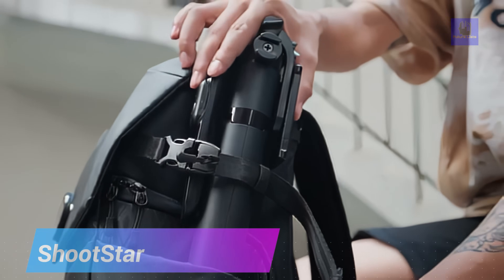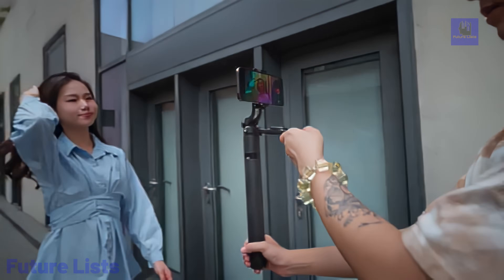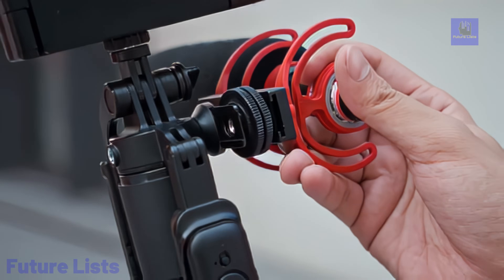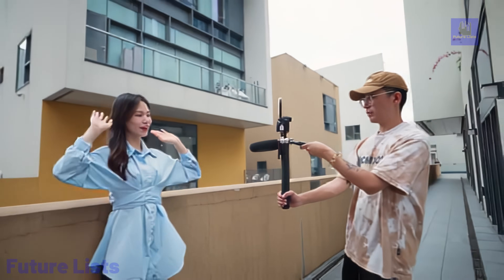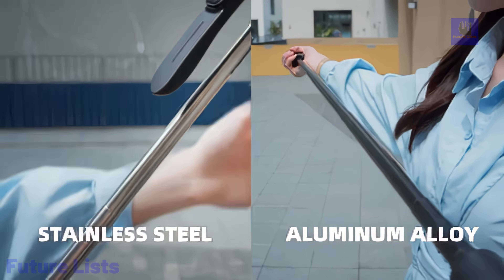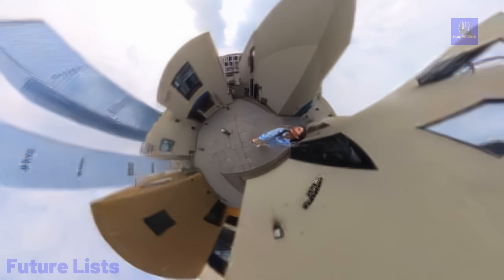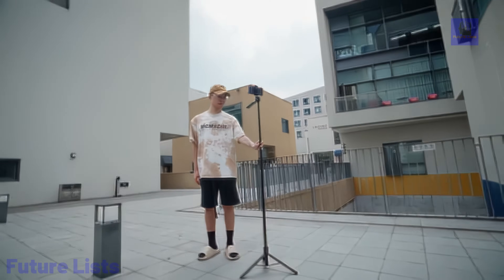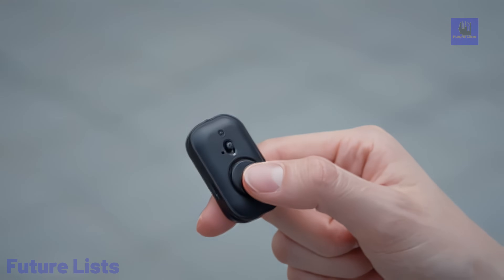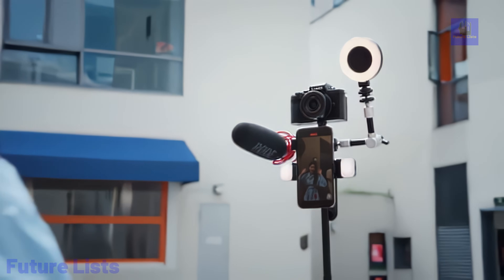Introducing ShootStar, the ultimate tool for professional selfie live streaming, tailored for YouTubers and online entertainers. With a flexible mechanism and stable shooting process, ShootStar enhances your vlogging experience, providing anti-shake technology and a 50 cm diameter tripod for added stability. The 2,020 mm long aluminum alloy rod structure allows for wide-angle fantastic videos, and the 360-degree rotation feature ensures you capture every detail effortlessly. Weighing only 445 grams with a compact design, ShootStar is the lightweight, portable solution to elevate your content creation on the go. Step into the future of selfie live streaming with ShootStar's easy-to-operate wireless remote control and achieve professional results in every shot.